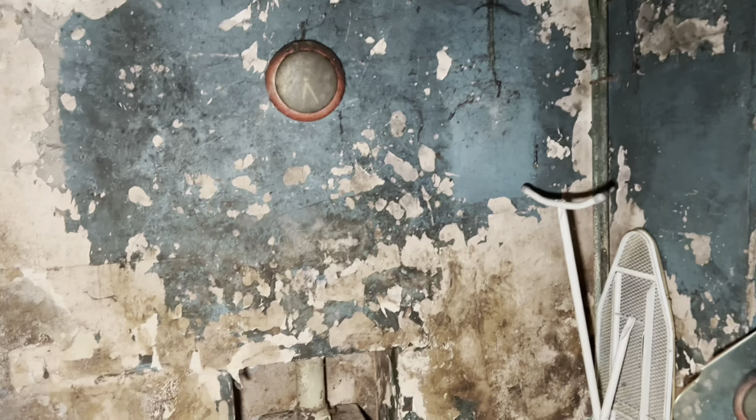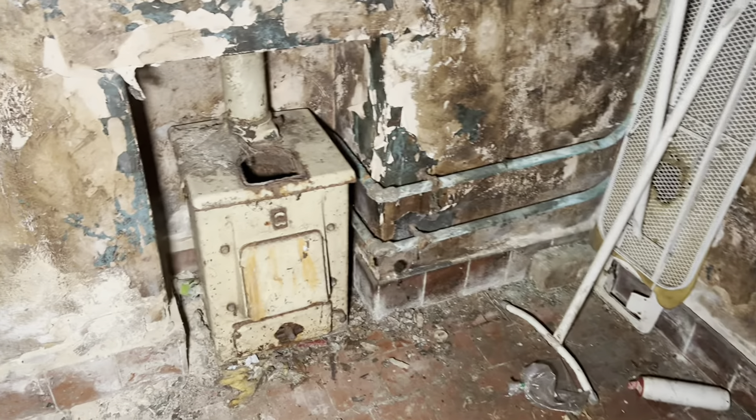You can hear the crows outside as well — that's just adding to it, proper haunted house fodder. We've come straight into what I'd call a scullery, like a utility-type room. You wouldn't have had your dishwasher in here back in the day — it would have been some old granny on a scrubbing board and a bucket with one of those dolly peg things.